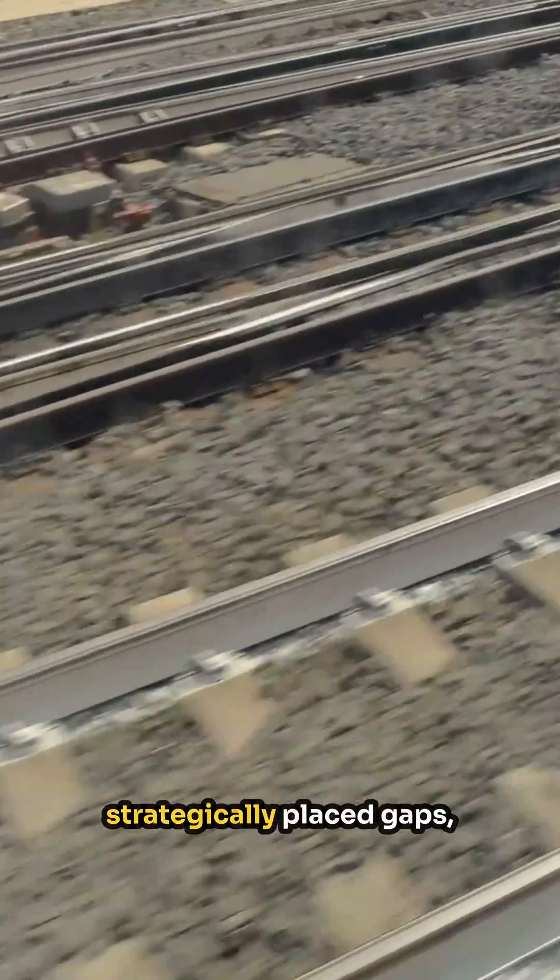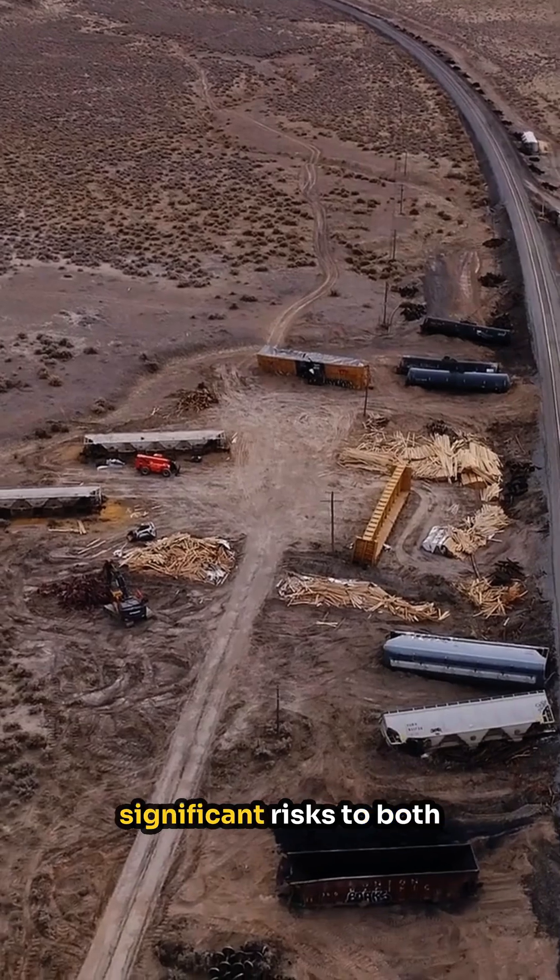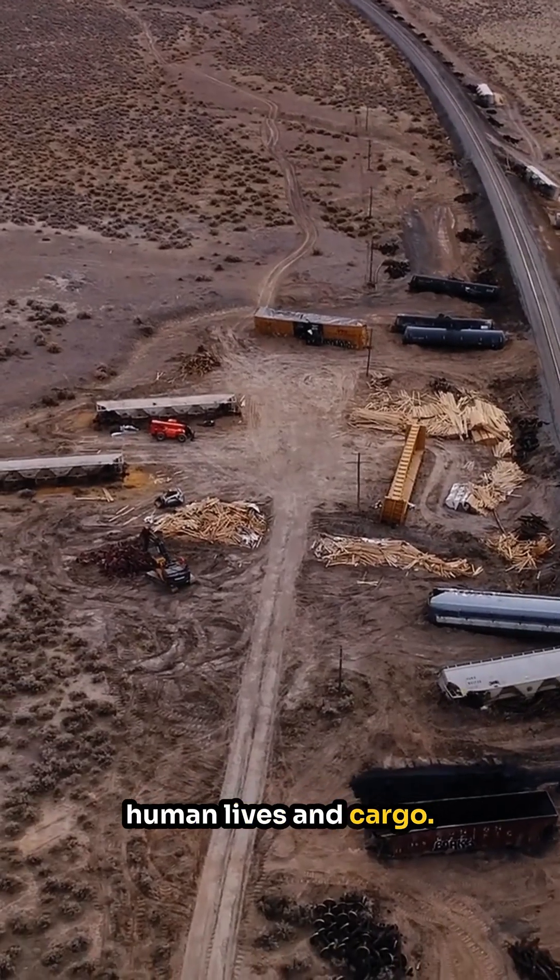Without those strategically placed gaps, the continuous expansion and contraction would cause the tracks to bend, buckle, or even break. This is especially crucial for safety because warped tracks can lead to derailments, posing significant risks to both human lives and cargo.